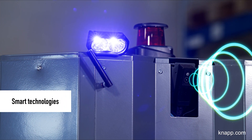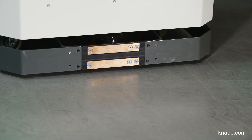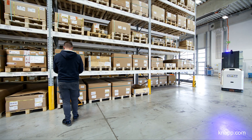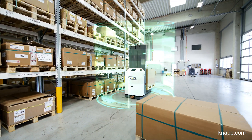Smart technology means that using the Open Shuttle Fork in your warehouse is both flexible and safe. The Open Shuttle Fork has 3D cameras and safety scanners to detect obstacles at all heights. It responds quickly when something is in its way.